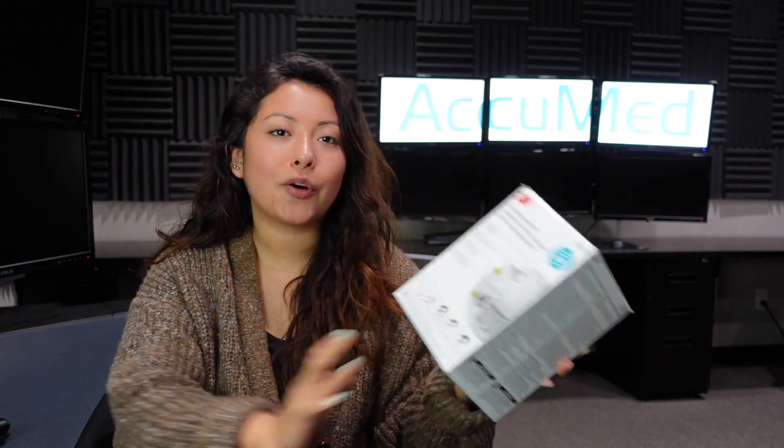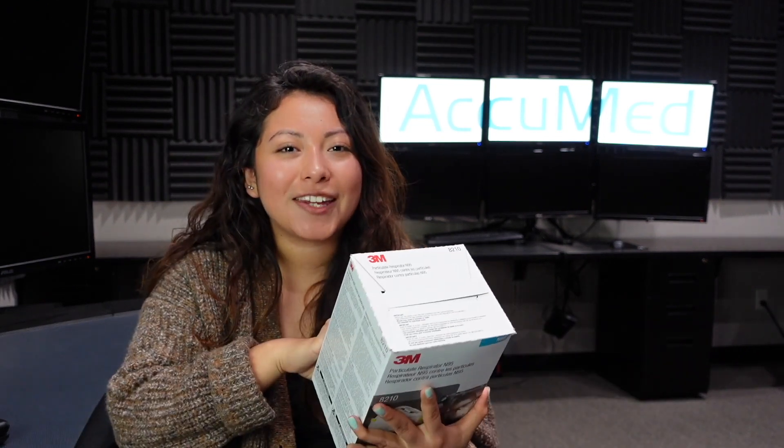If you enjoyed this video, please give us a thumbs up and subscribe to our channel. Comment below your feedback on these face masks, or any suggestions for masks or N95 respirators you'd like me to test next. Also check our description box for more information, including our website at acumed.com. I'll see you in the next video.